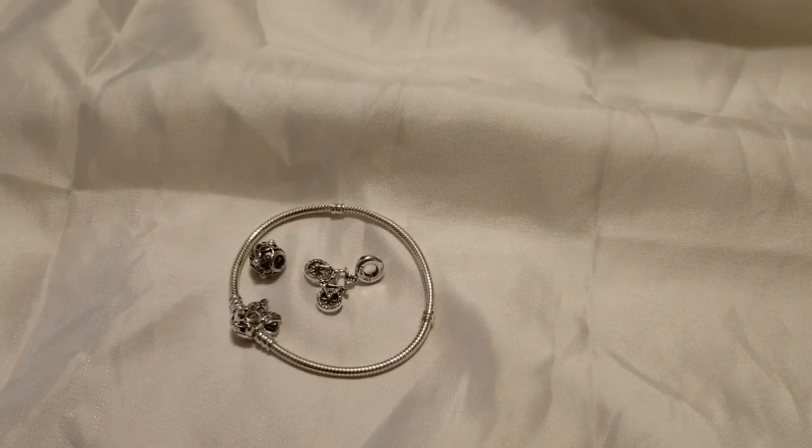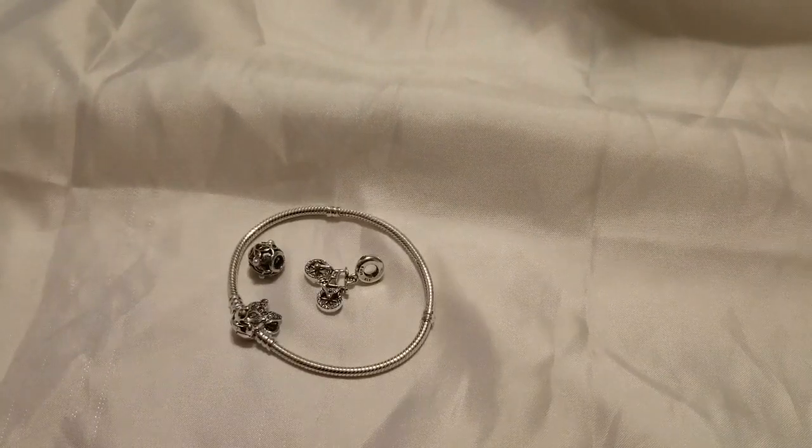Hello and welcome back to my channel. Today I'm here to talk to you about a bracelet combo and a couple of charms that I got for my birthday. So this is my birthday haul. I'm pretty excited because I've been wanting some of these items for a while now.